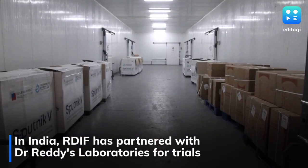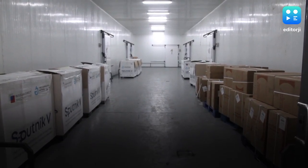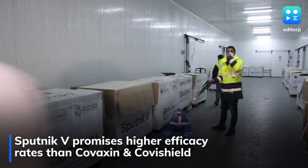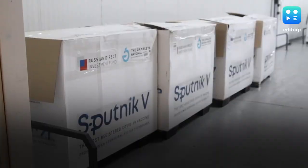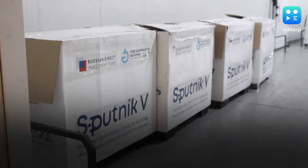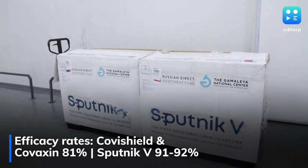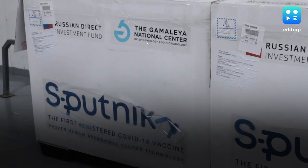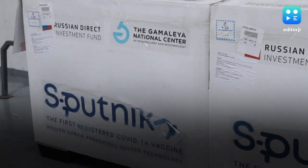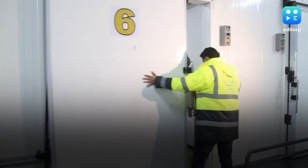The vaccine has been developed by the Gamaleya Research Institute of Russia and funded and promoted outside by the Russian Direct Investment Fund. In India, the RDIF's partner is Dr. Reddy's Laboratory, which conducted clinical trials. Sputnik V is promising, especially because its efficacy rates are higher than both Covishield and Covaxin. While Covishield and Covaxin have shown an efficacy of around 81% in trials, Sputnik V returned with 91 to 92% efficacy.